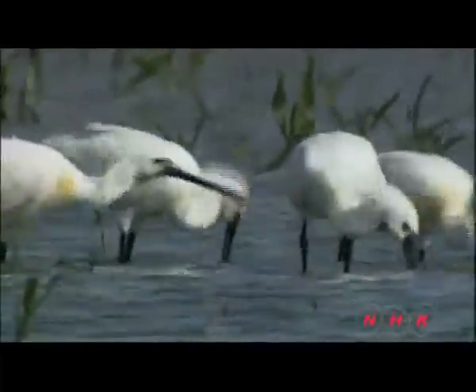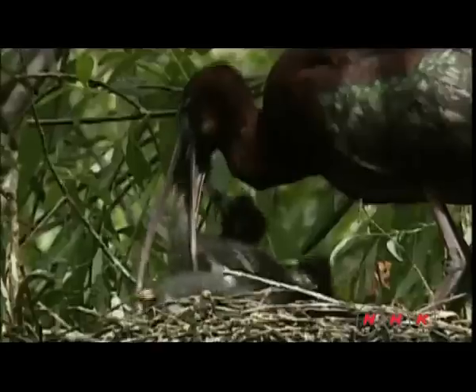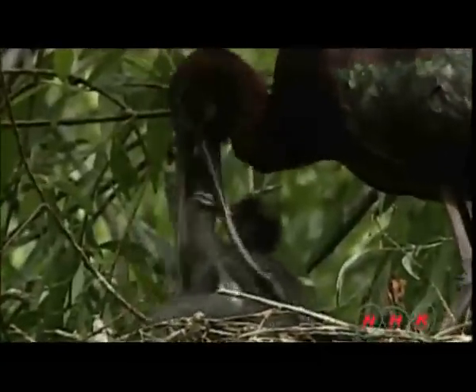Over 320 species of birds can be found here. There are spoonbills — the bird got its name from the shape of its beak. And there is the glossy ibis with its bronze-colored feathers.